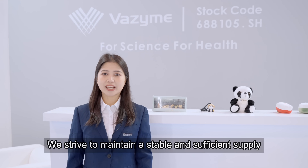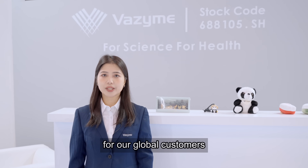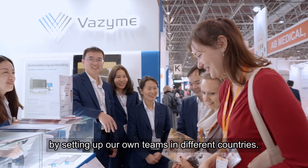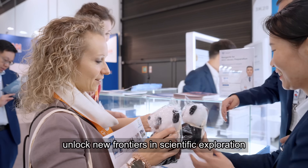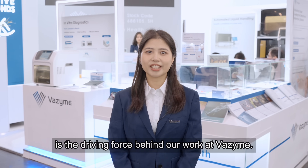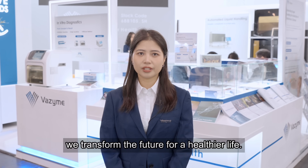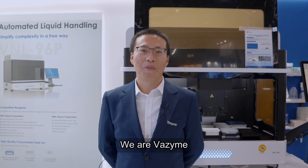We strive to maintain a stable and sufficient supply for our global customers by setting up our own team in different countries. Helping our customers and partners unlock new frontiers in scientific exploration and develop innovative therapies is the driving force behind our work at WeZyme. Together, we transform the future to a healthier life. We are WeZyme.